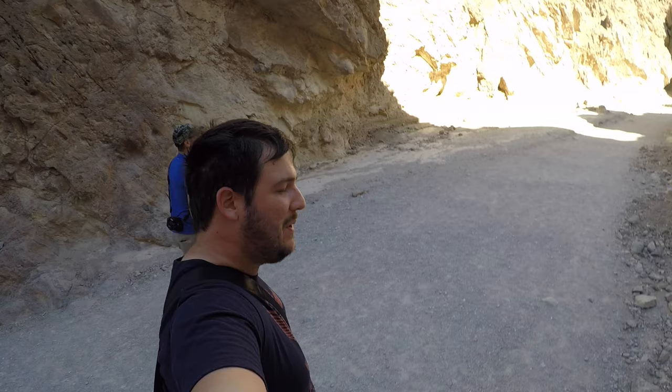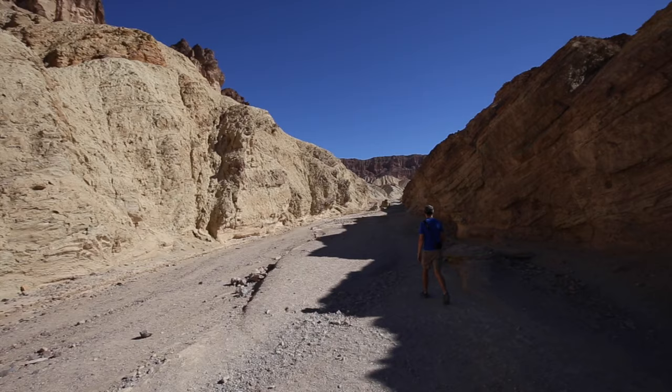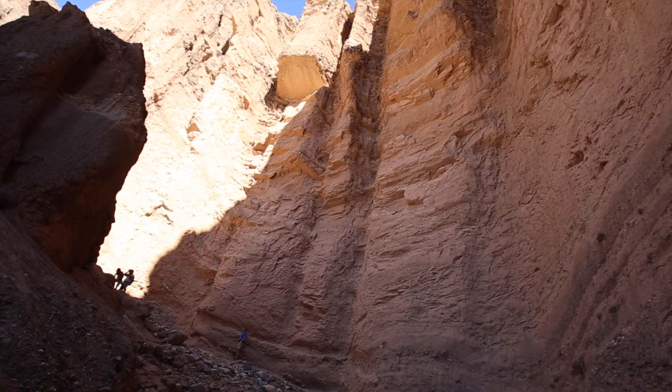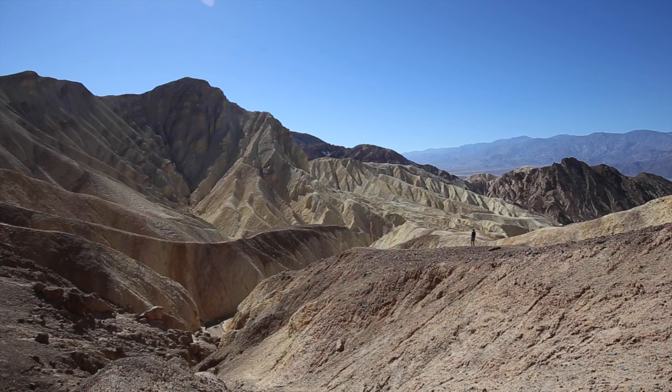We're hiking in the Golden Canyon, which is the most popular hike in Death Valley. So we made it to the end of the Golden Canyon hike — this is the Red Cathedral. Make sure when you're hiking in Death Valley that you bring water. It is hot.